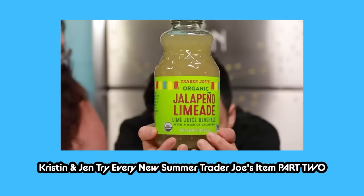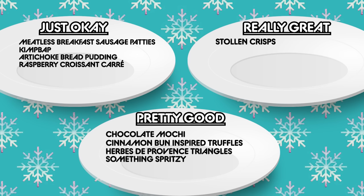Now we're trying the Trader Joe's Something Spritzy — a sparkling festive beverage. It's grapefruit, cranberry, and orange juices from concentrate with aromatic bitter flavors. This is a non-alcoholic Aperol Spritz, and that's exactly what it tastes like. It's tart but not too tart, and it has aromatic bitters which give it a depth of flavor beyond just juice. They sold these in single-serve cans. This is a good party beverage. Pretty good.